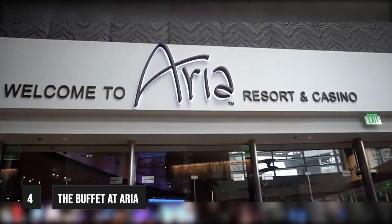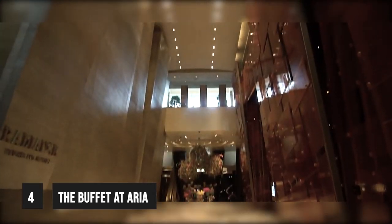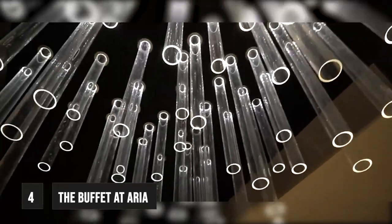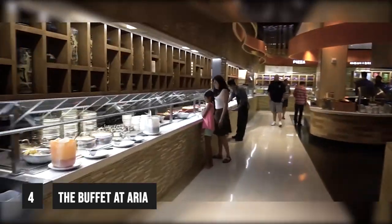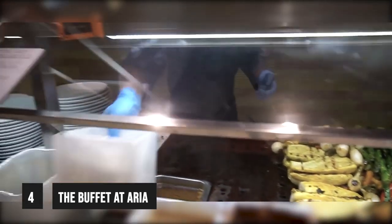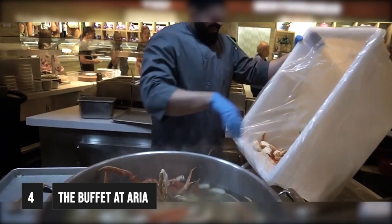At number 4, we are taking you to the Buffet at Aria. This buffet can be found on the second floor above the casino, and is considered one of the top four gourmet buffets in Las Vegas. Everything served here is top-notch, and the atmosphere is great too. The room is bright and clean, and the service is exactly what you'd expect from a top casino hotel buffet in Las Vegas. The Aria buffet features chef stations where talented chefs can be seen preparing dishes from all over the globe, including the best seafood and Mediterranean food on the Strip.